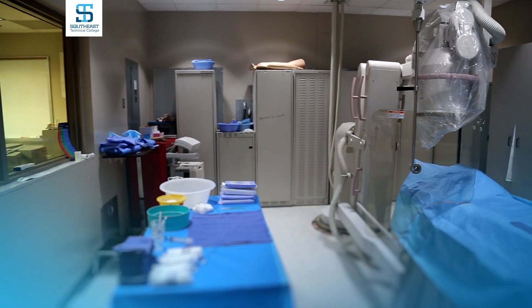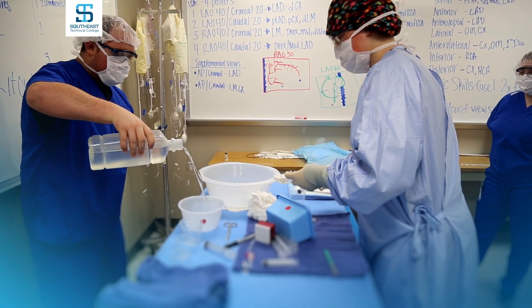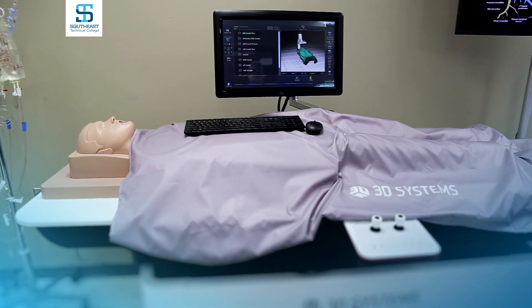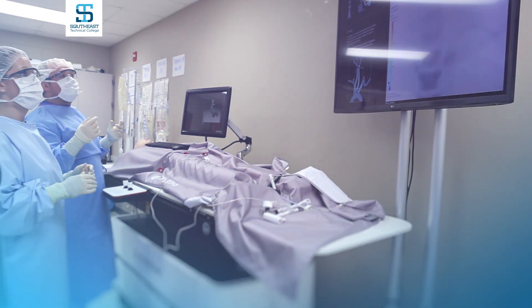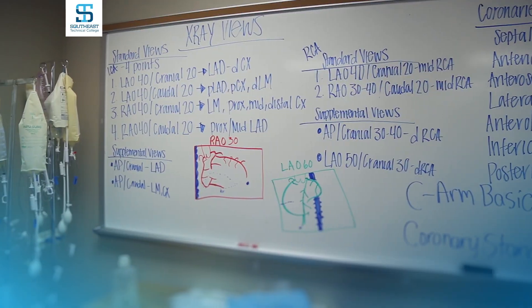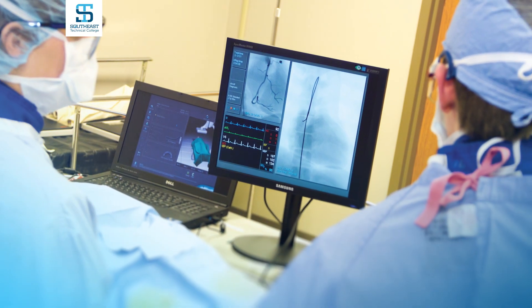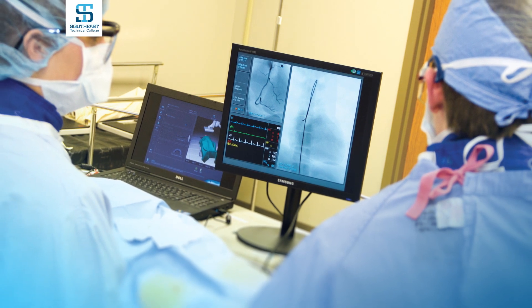Invasive cardiovascular students learn in Southeast Tech's new and updated learning labs. The labs include simulators that allow students to do full procedures from start to finish, complete with pressure and contrast. The labs also house a new recording system to record hemodynamics as well as transcription and documentation.